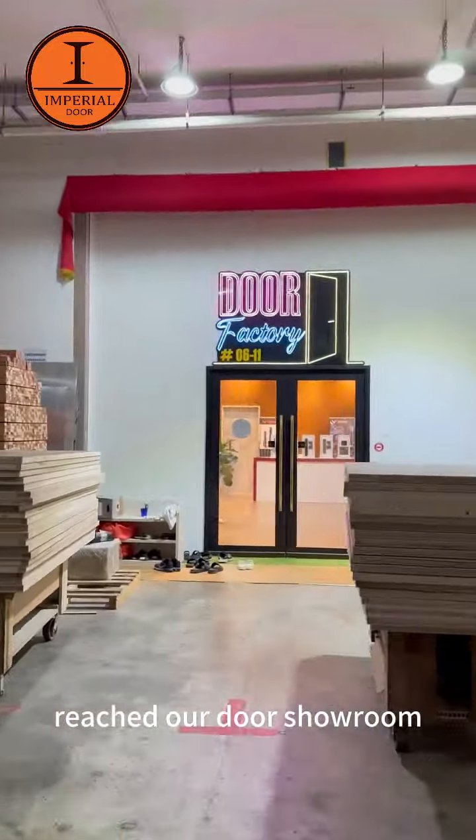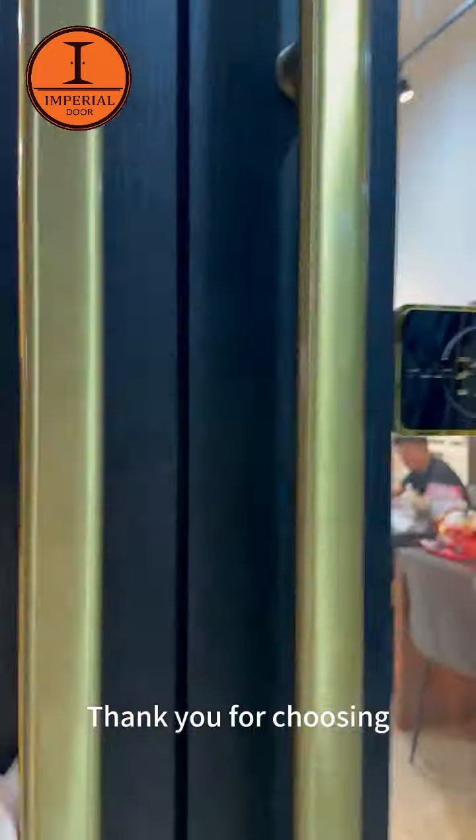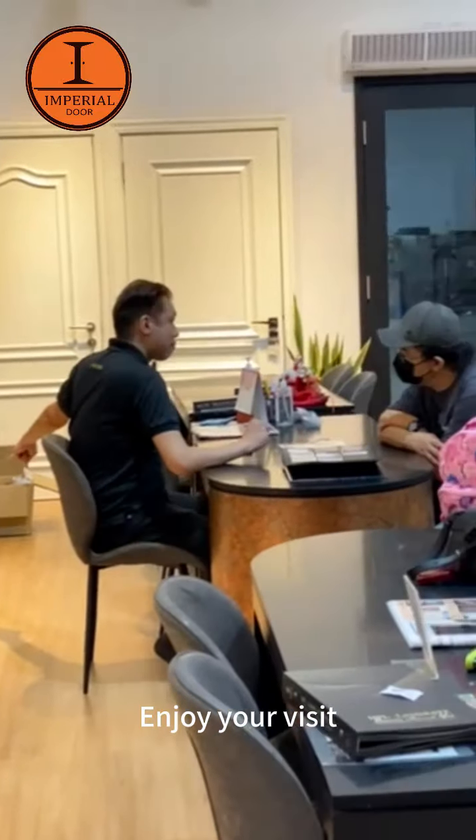You've successfully reached our door showroom. Thank you for choosing Imperial Door for your door needs. Enjoy your visit.